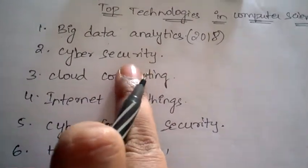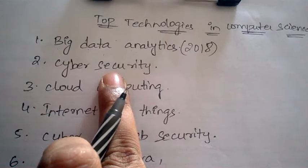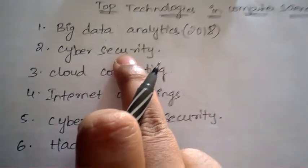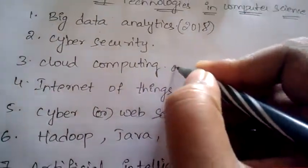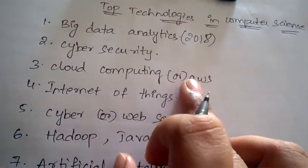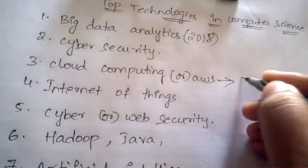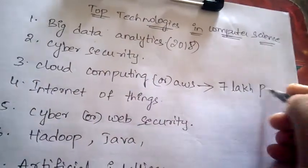Nowadays there are many cyber hacks and cyber crimes going on, so Cyber Security is also having very large and huge demand. Next is Cloud Computing, or AWS. This is one of the most common and most demanded technologies.